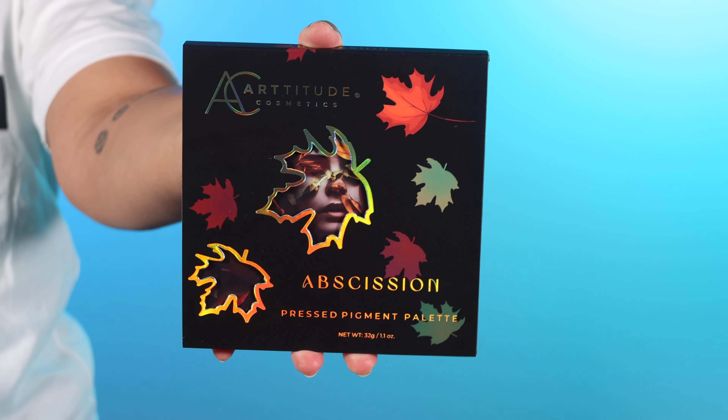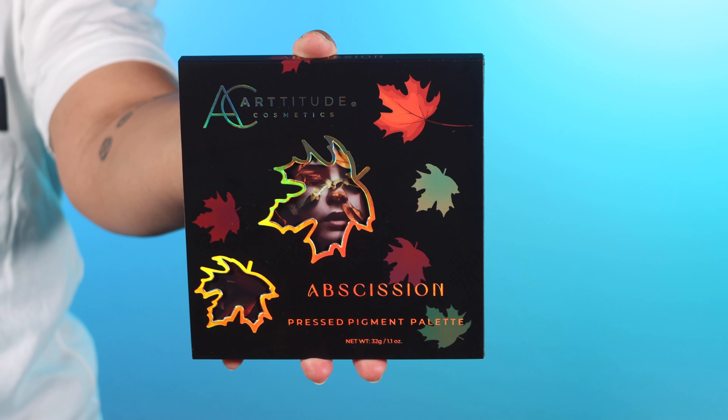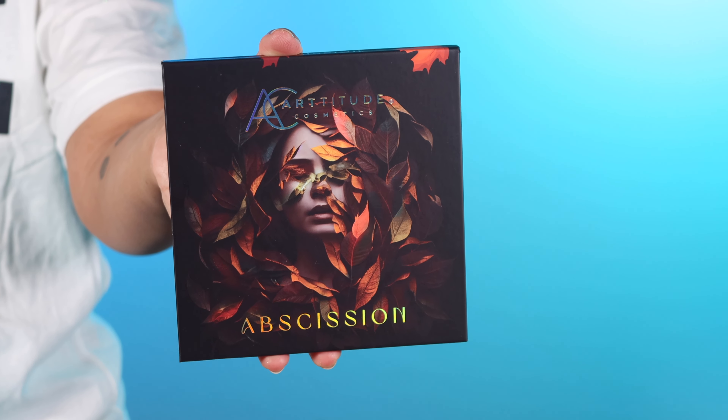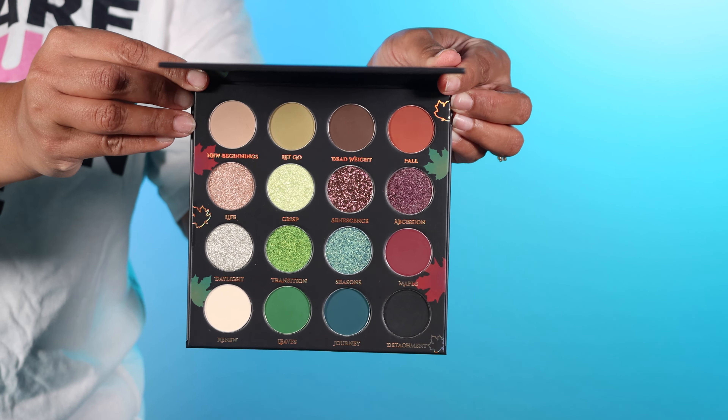So I received the new Obsession palette from Artitude Cosmetics in PR. I do have an affiliate code with the brand — it's KH Makeup if you are planning to shop this drop. I did film some close-ups and swatches of this palette that I'm going to pop on the screen while I show it to you guys. It's so good. I've already created one look with this and I'm about to create a second look, so you guys can see what this palette can do. And we also have a few other things as part of this collection.